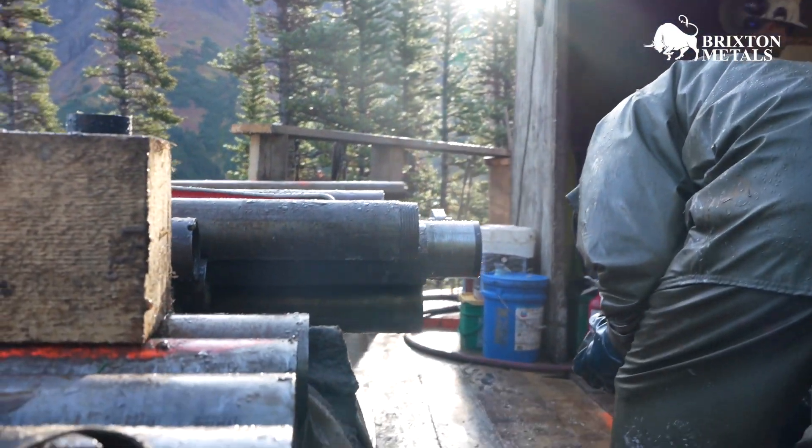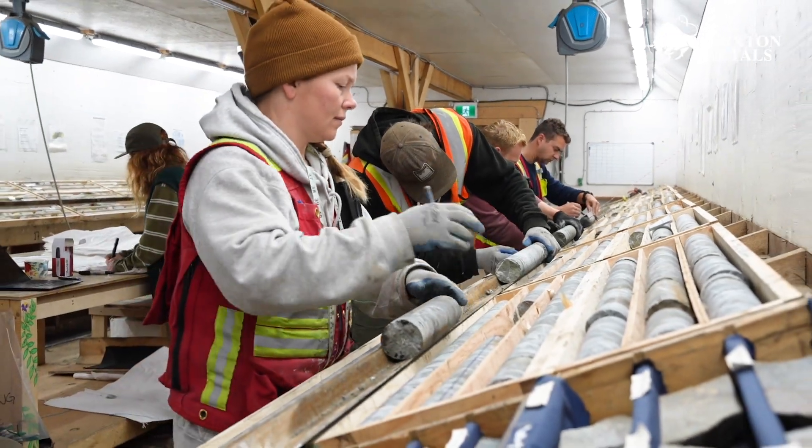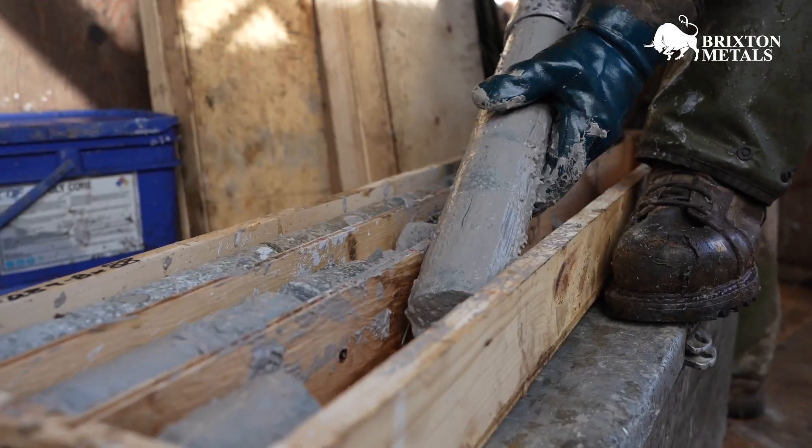So in 2022, we started doing oriented core on our drilling at Trapper. That really helped us get a handle on the structural controls and the architecture. So in 2023, we used a lot of that information that we learned, and we're intercepting gold mineralization.